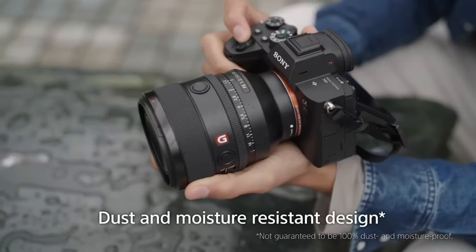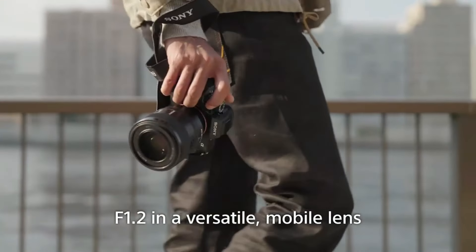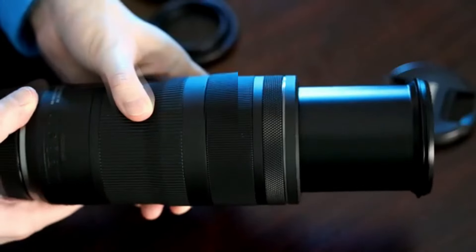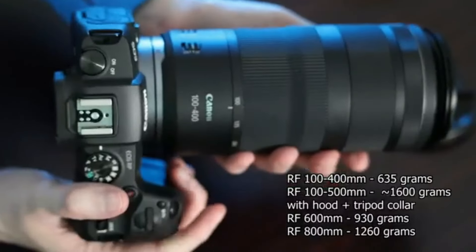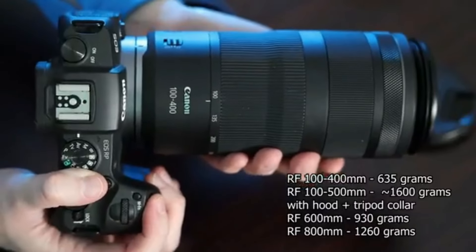Another benefit of a zoom lens is that it can significantly reduce the number of lenses you need. Instead of carrying around two or three lenses, a good zoom lens means you only need one. While the lens you purchase depends on your needs and the camera system you own, the zoom lenses on our list will provide you with far more flexibility to shoot in various scenarios than a prime lens.